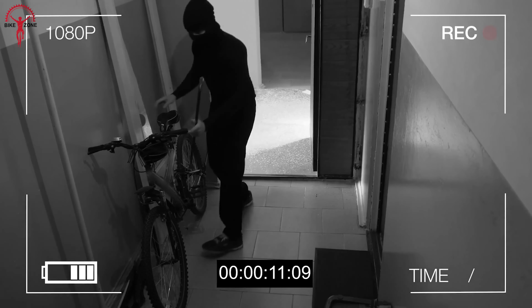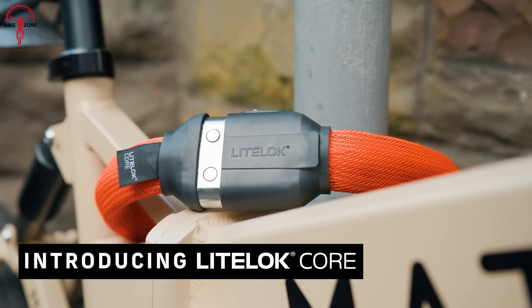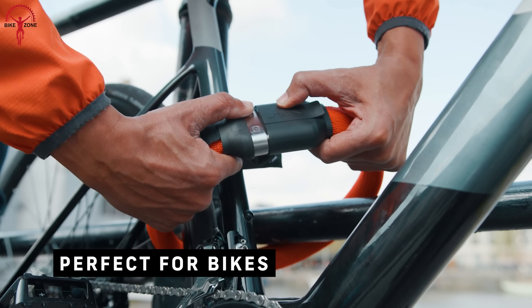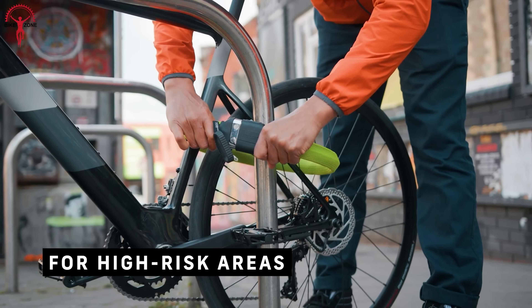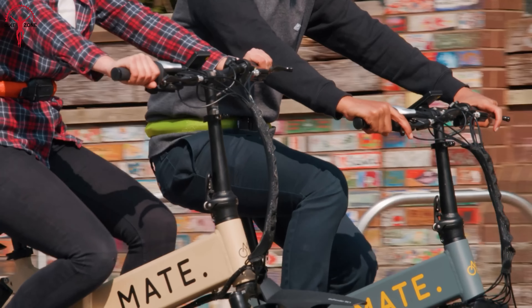Don't let bike thieves get the upper hand. Choose the Light Lock Core to get peace of mind and unbeatable protection when you're not around your bike. This innovative lock is the perfect combination of strength, flexibility and ease to keep your ride secure in any environment.